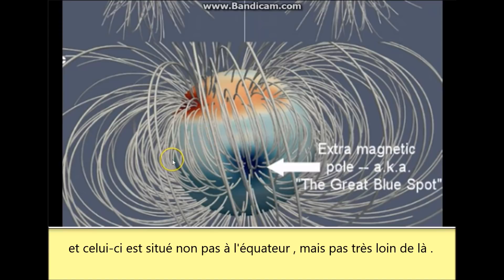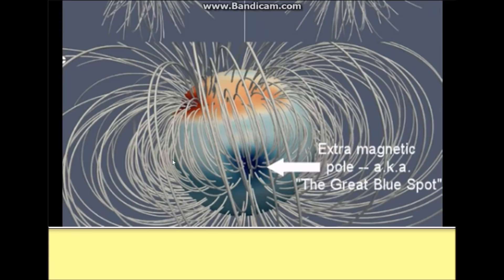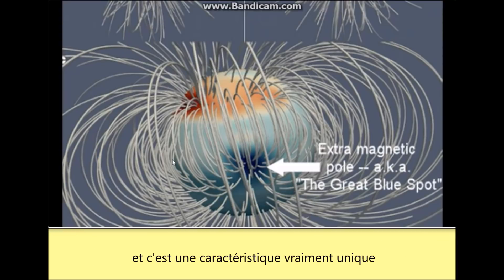So you can see the physical great red spot on Jupiter through a telescope. Now they're saying that magnetically, looking at it this way in the magnetic field, there is a great blue spot. And that is a very unique feature.